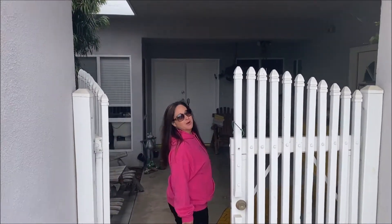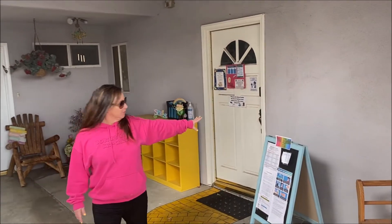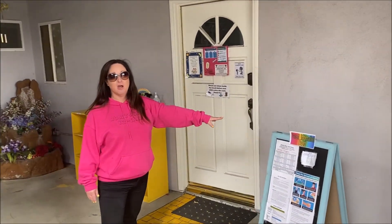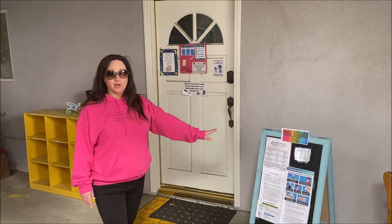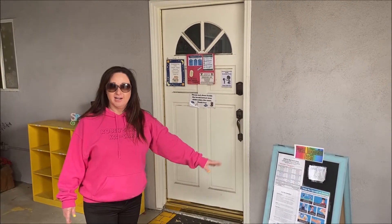Take our yellow brick road all the way to our front door. By the front door is all of our parent board information, our holiday schedule, our curriculum, all of our safety tips, and we're going to come on in.